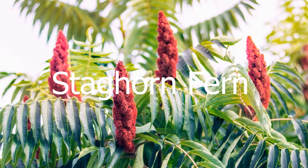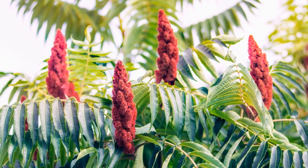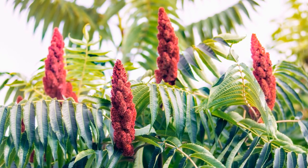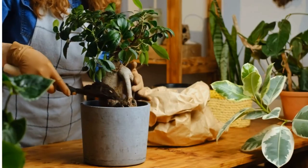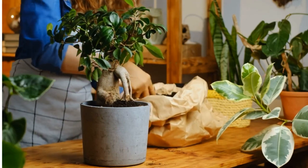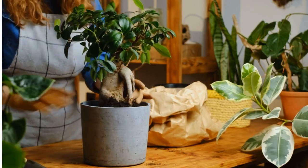And last but not least, we've got the staghorn fern. This plant has these long antler-like leaves that look like they belong on a deer. Plus it can grow on a wall or even on a piece of driftwood, which is a unique way to display your plants. So there you have it folks, the 10 most unique and coolest houseplants out there. Let me know in the comments below which one is your favorite. Thanks so much for watching, please like and subscribe, and until next time, here's to your health.